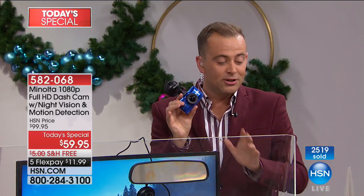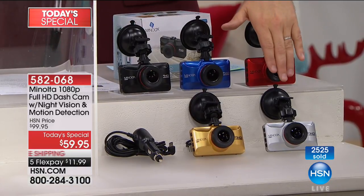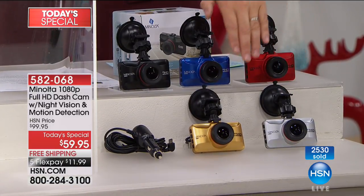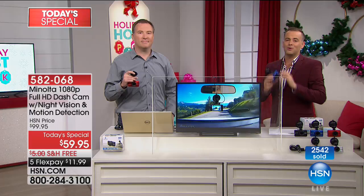You can choose black, which is the number one seller and will be the first to sell out. Silver is number two. We also have the fabulous gold, red, and blue — incredibly easy to install and fully automated.